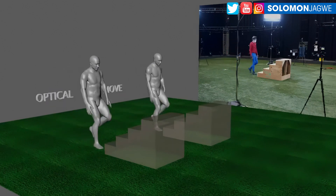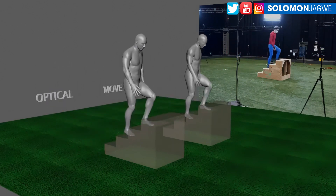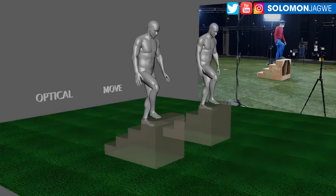Welcome back friends, this is Solomon Jagway with another quick insight. Today we're going to be talking about move.ai, and this is a response to a particular clip. Every now and then we talk about comparison of motion capture suits and optical data, but in this case we're looking at a comparison between optical data on the left towards the front and move.ai over to the back.